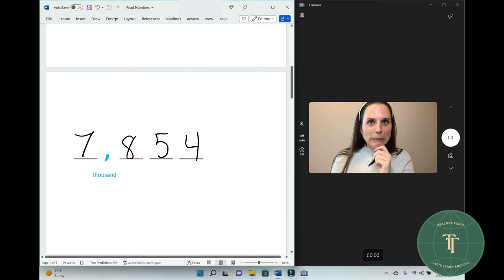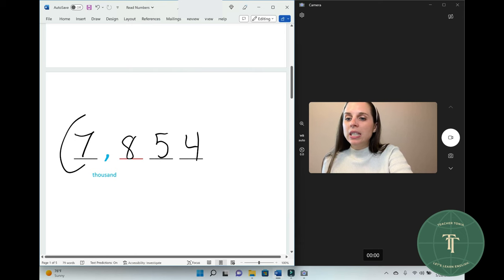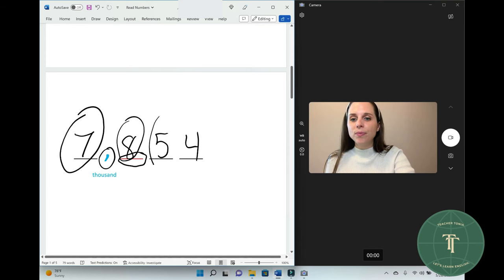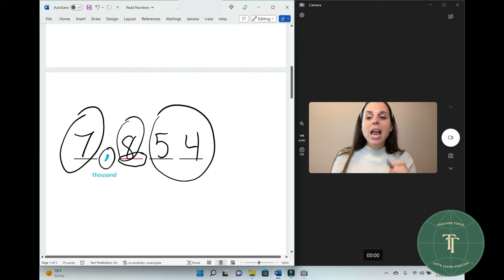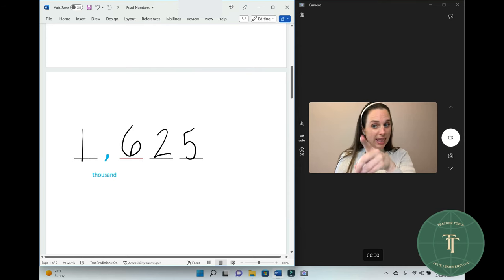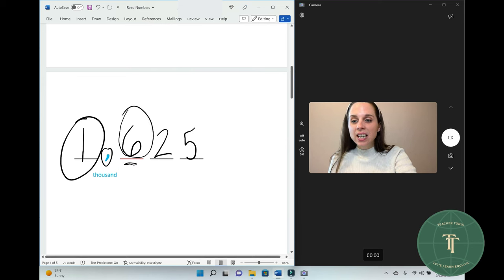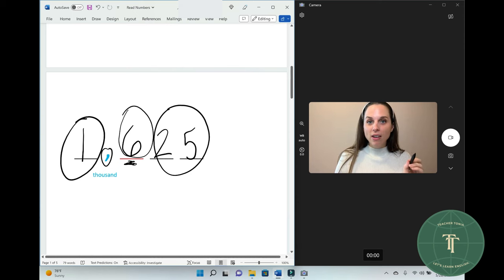Read this number. Seven thousand eight hundred fifty-four. Seven thousand eight hundred fifty-four. Read this number. One thousand six hundred twenty-five. One thousand six hundred twenty-five.